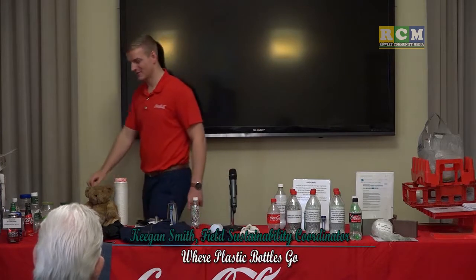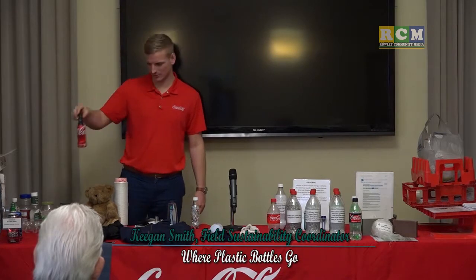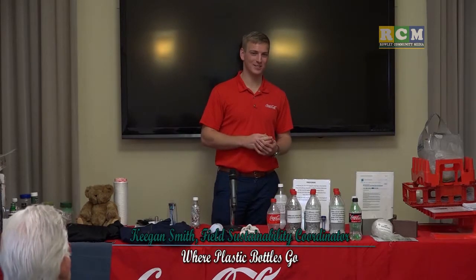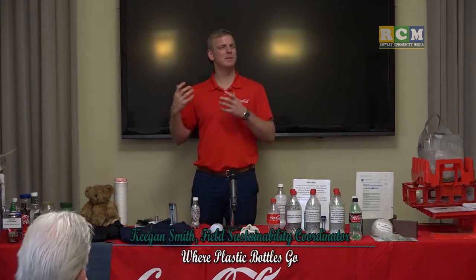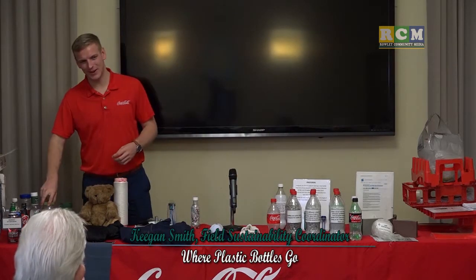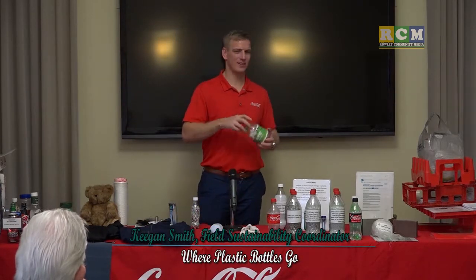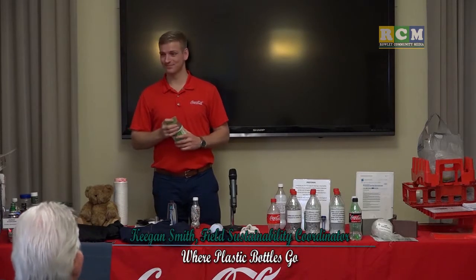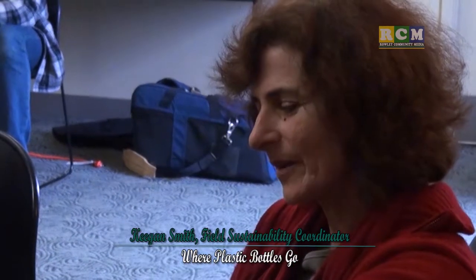When they chop up bottles, labels float with the caps and get skimmed off — so you don't need to remove labels. Another big mistake: people not recycling number 2 plastic because they think the chemicals prevent it. That's wrong — we pour Clorox down the drain every day, and recyclers are capable of stripping chemicals out. You should also talk to your local recycling manager rather than following generic advice, because every town handles recycling differently.